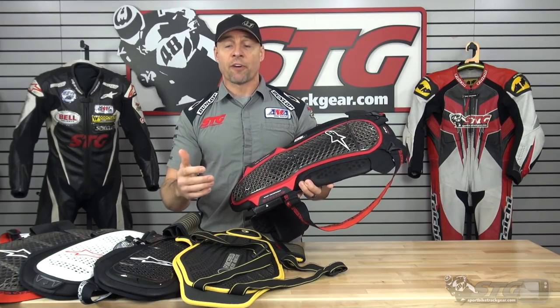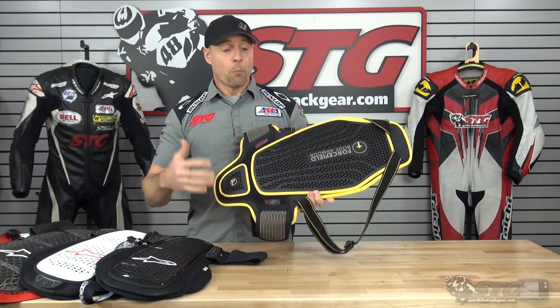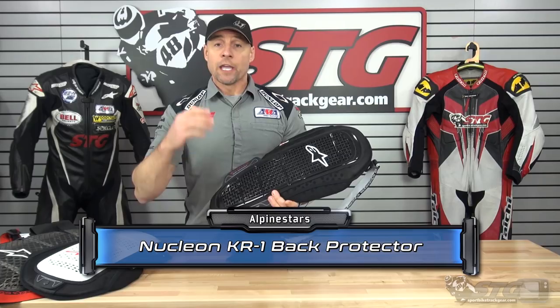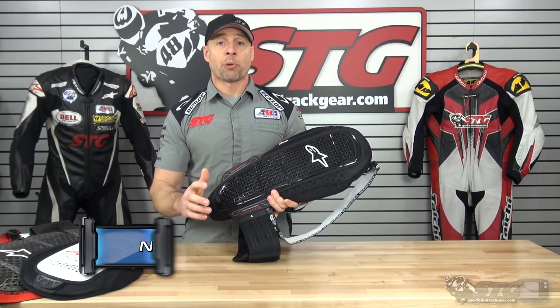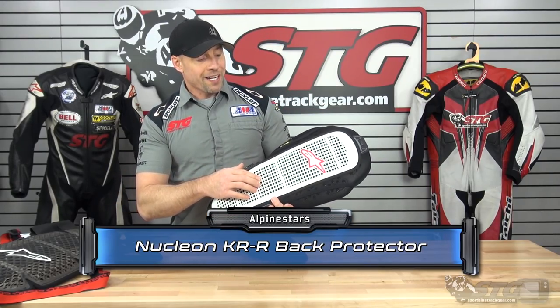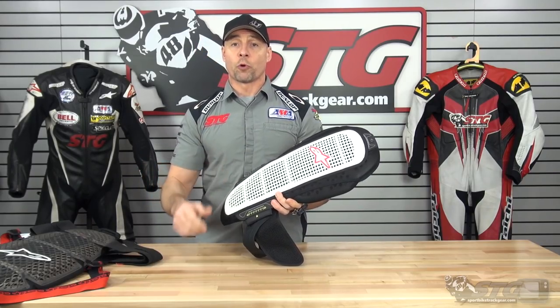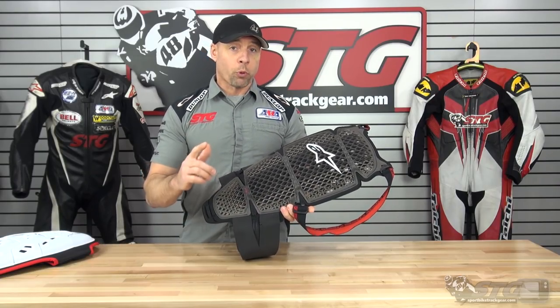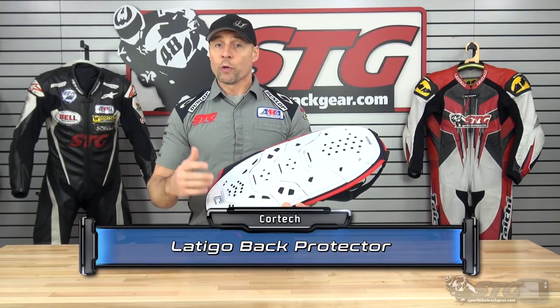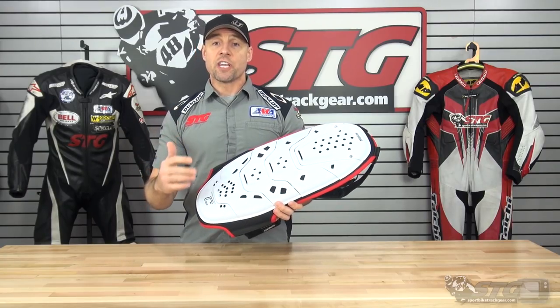The Alpinestars KR1 back protector weighs 2.4 pounds, retails for $199.95, and is CE Level 2 certified. The Alpinestars KR3 back protector retails for $169.95, weighs 1.9 pounds, and is CE Level 2 certified. The Alpinestars KRR back protector retails for $199.95 and is CE Level 2 certified. The Alpinestars KR Cell back protector retails for $199.95, weighs 1.5 pounds, and is CE Level 1 certified. The Cortec Latigo back protector retails for $199.95, weighs 2.2 pounds, and is CE Level 2 certified.